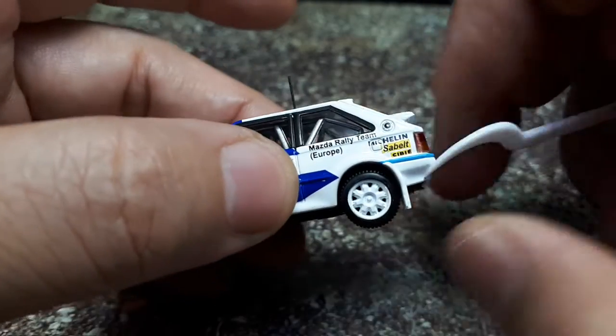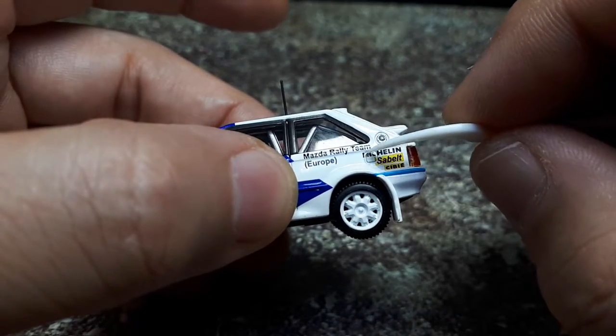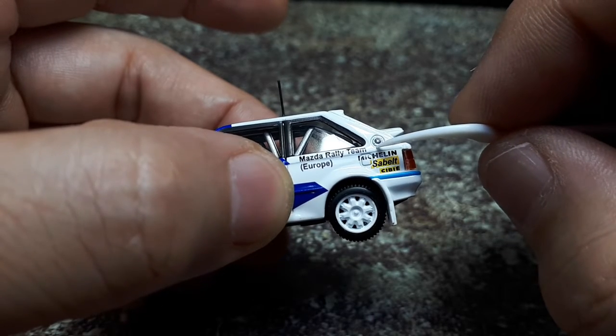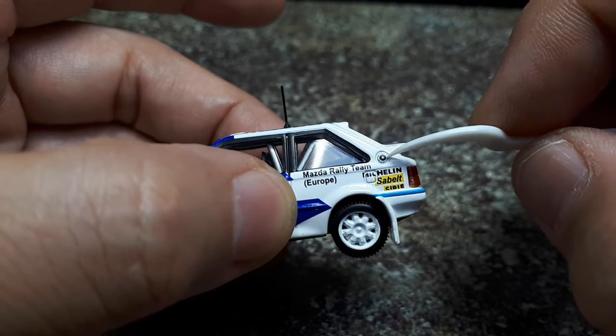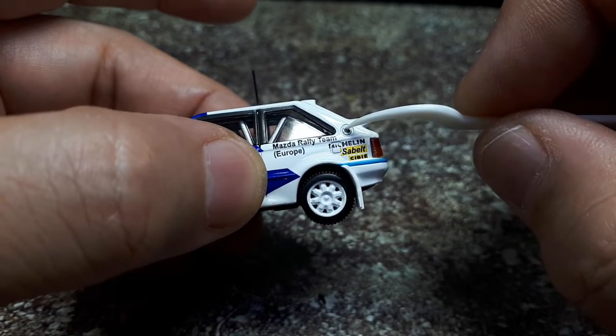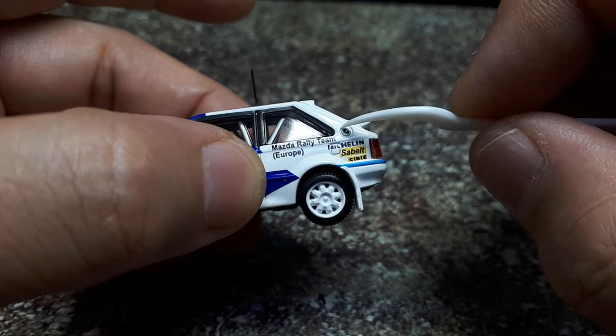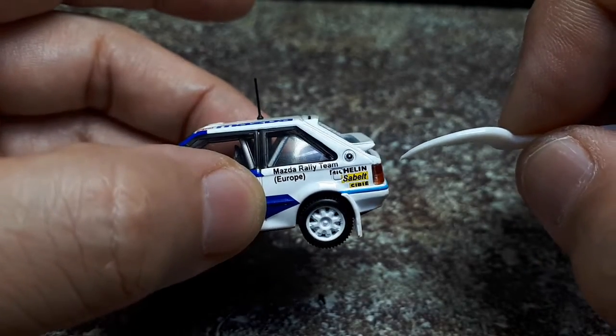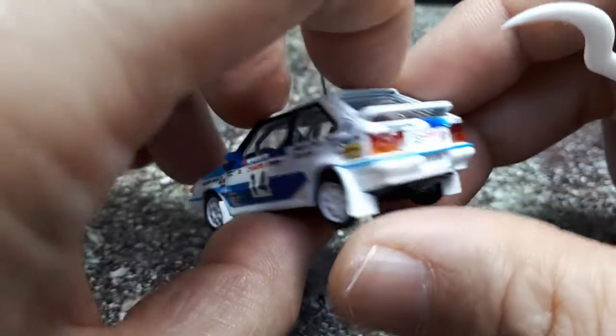On this side there's a fuel filler door — quite interesting, there's physically a raised box here. Looking at a grainy reference photo, it seems maybe the fuel filler was relocated on the actual rally car, likely because there's a totally different fuel tank inside.